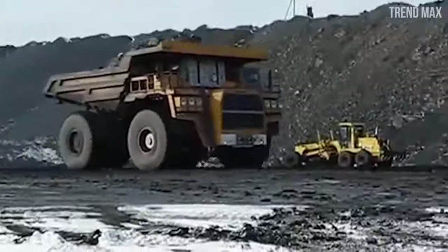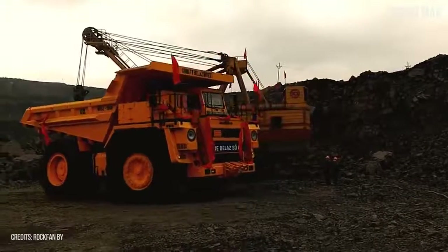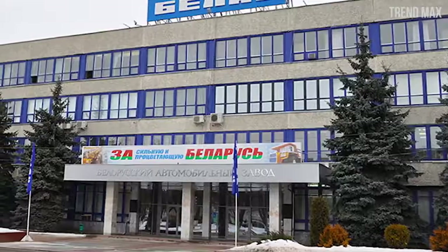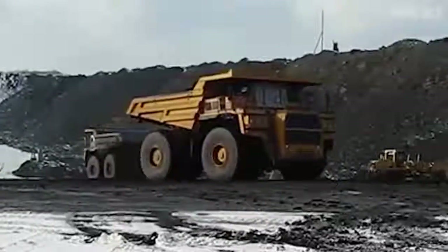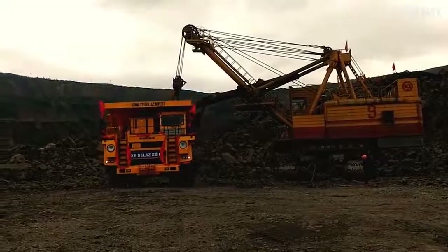It has a two-person cabin, from which you can drive the truck using its 20-cylinder motor that gives 3,750 horsepower. Like its predecessor the Belaz 75-600, it was fabricated by the Belaz company, founded in 1948 in the former Soviet Union. To this day, the company has produced more than 120,000 trucks sold in 50 countries around the world.